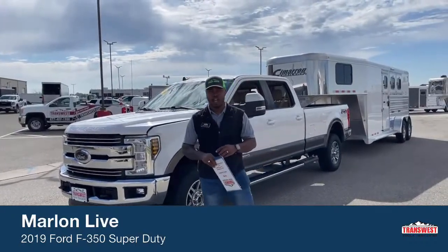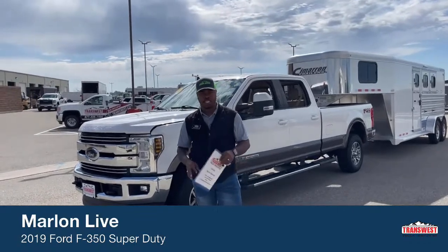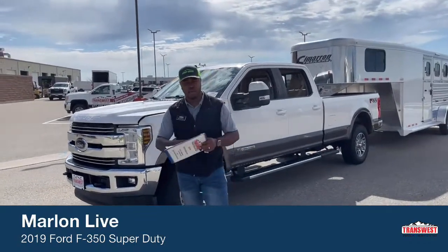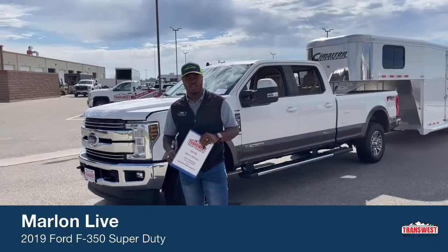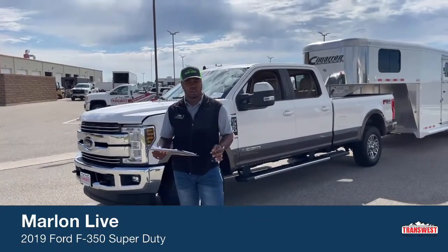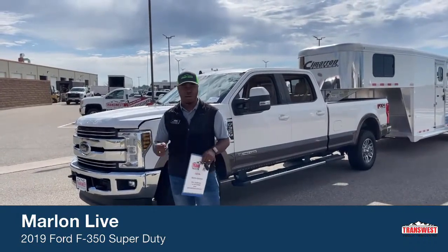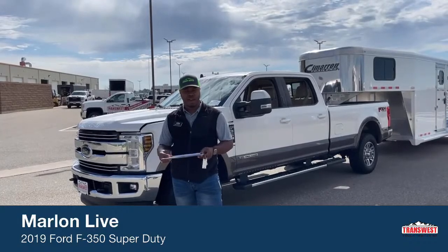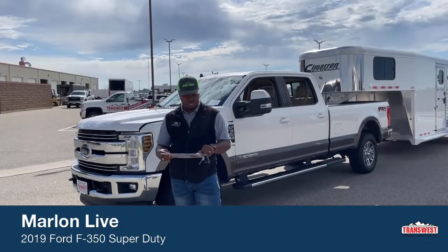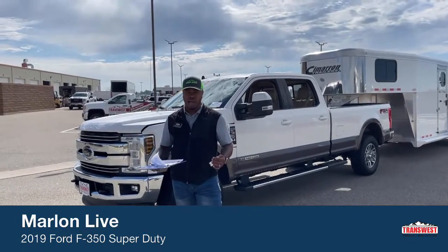Hey guys, welcome to Transwest Structural RV in Federal, Colorado. We're 30 minutes out of Denver International Airport, just off I-25. If you guys are looking to come in, we've got some great inventory here. It's a very stiff market right now — everything that comes in just keeps going quickly.